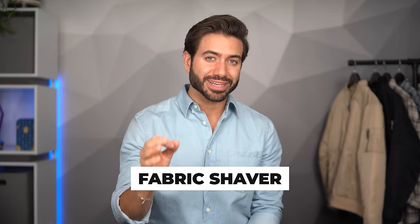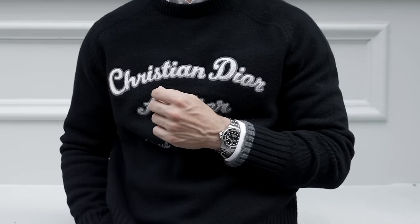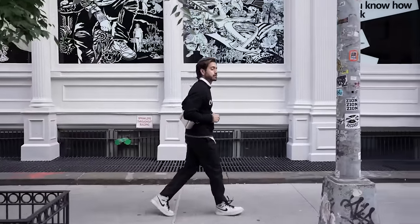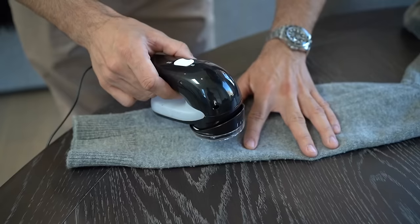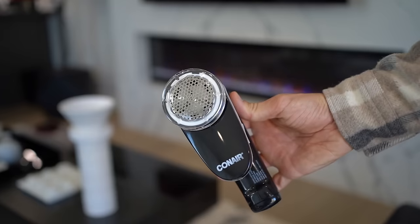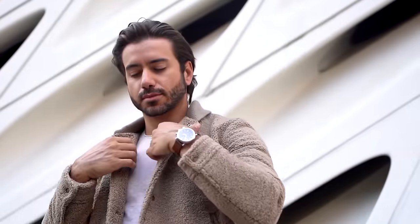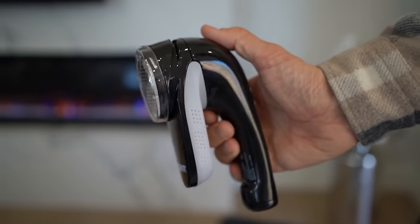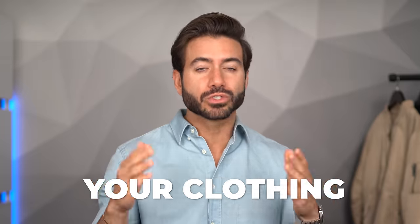If you don't know what a fabric shaver is and have never used one, I'm about to change your life. Fall is just around the corner and we're going to be wearing sweaters again — and you'll see what's called pilling, which is when you get those little annoying dots of fabric all over your shirts and sweaters. A fabric shaver will literally shave all of those off and keep your sweaters and other fabrics looking brand new. It removes lint and pilling entirely. If you have a sweater that looks old because of those little dots, just get a fabric shaver and it comes off so easily. It's an amazing hack that literally renews your clothing.